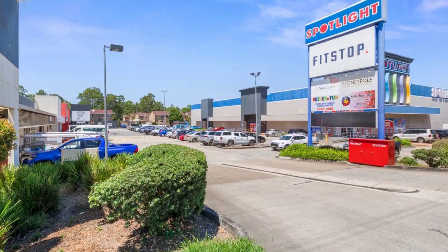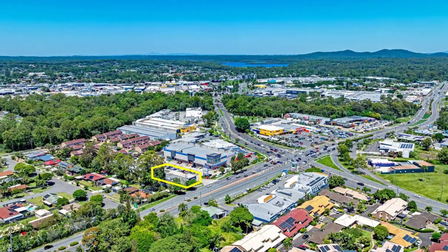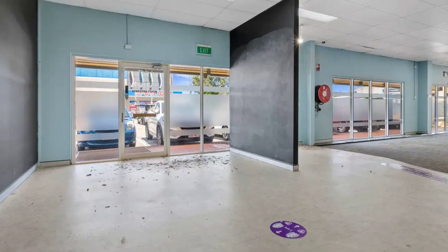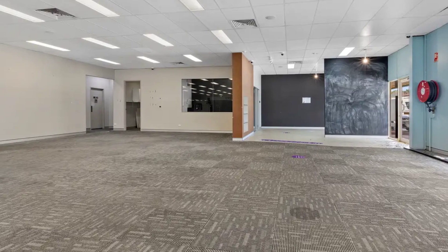The bustling complex has a large on-site car park with easy access from Finucane and Moreton Bay Roads, and is anchored by Spotlight, 99 Bikes and Cash Converters.